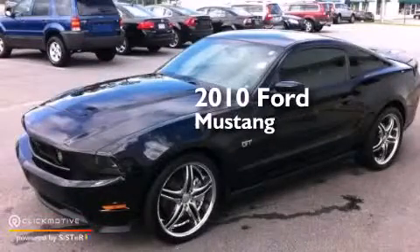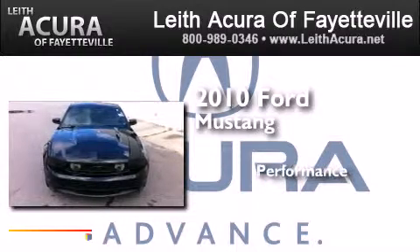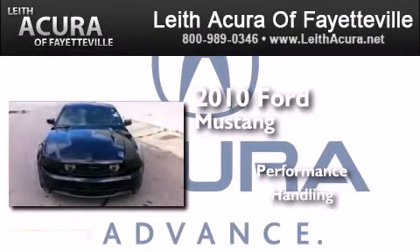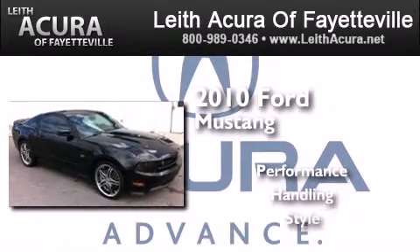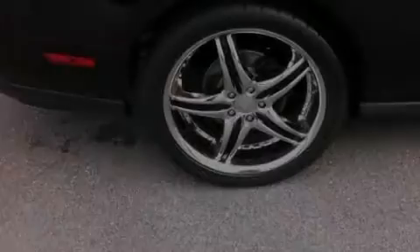This is a 2010 Ford Mustang. All of the following features are included.